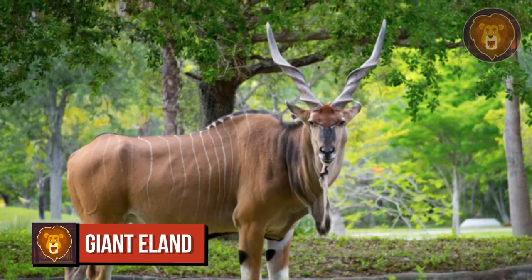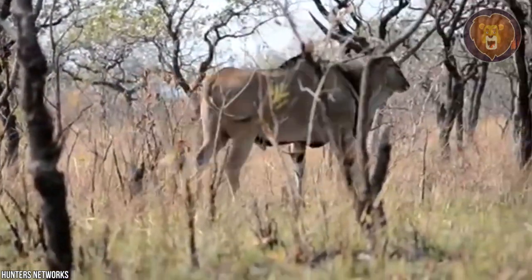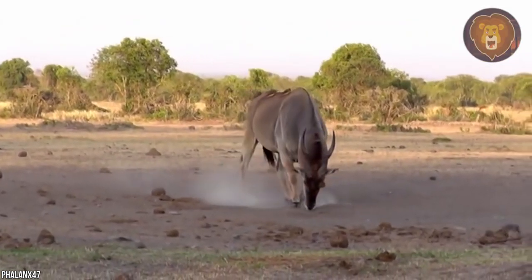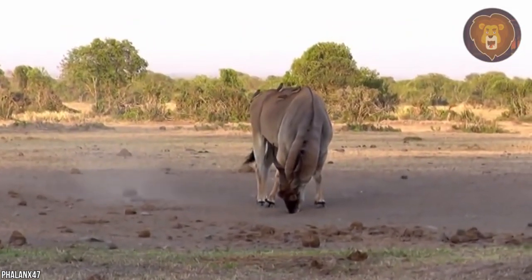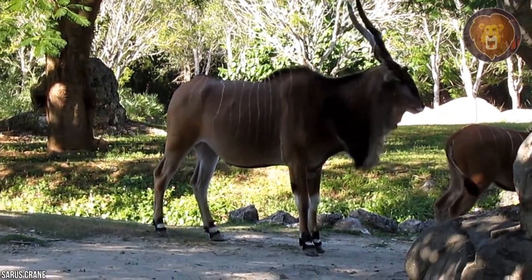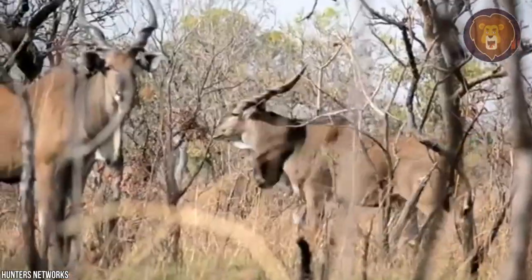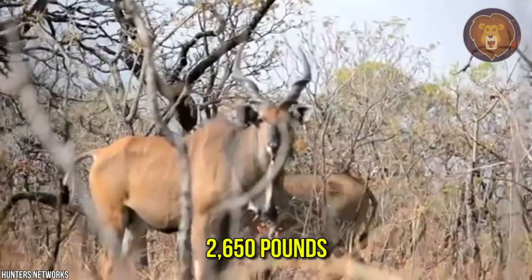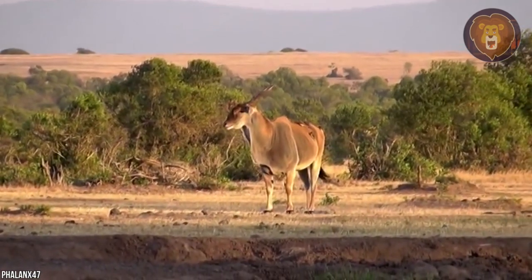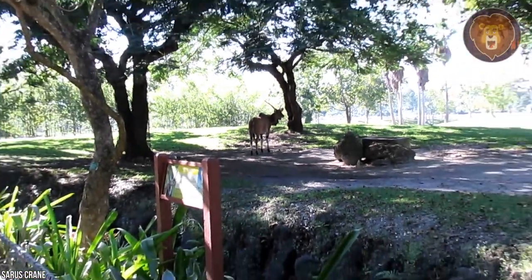Number 12: Giant Eland. The Giant Eland, also called the Lord Derby's Eland, is not just Africa's largest antelope — it is the largest antelope species in the world. The Eland's horns are tightly spiraled, and males usually have longer and thicker horns growing up to 49 inches long. Males can grow quite tall, up to 5.9 feet at the shoulder, and weigh almost 2,650 pounds. Despite their significant size and weight, the Giant Eland is a fast runner and can even jump a 4-foot fence from a standstill.